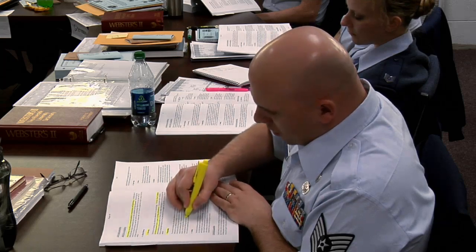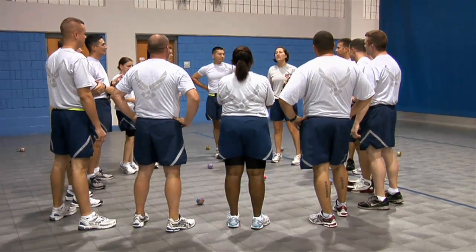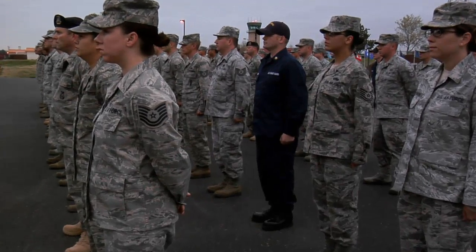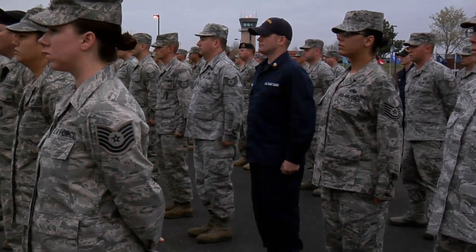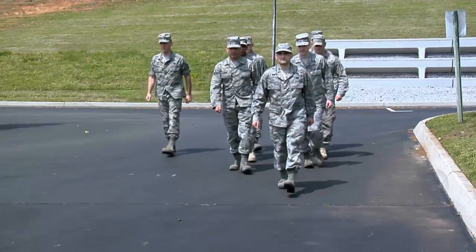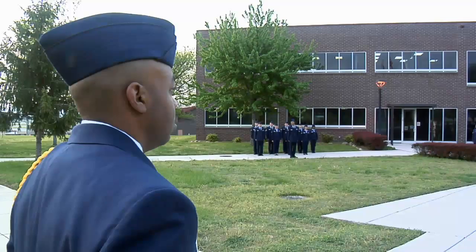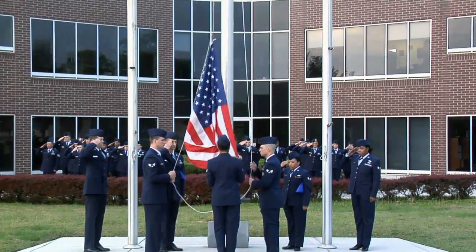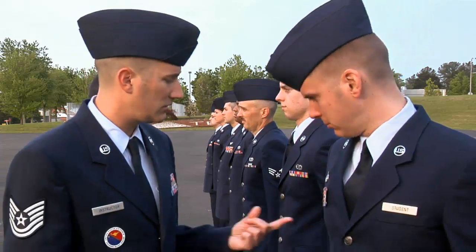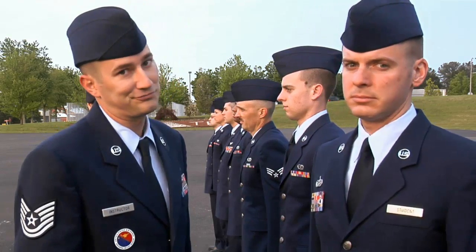At McGee-Tyson, it isn't all classroom and book learning. Students are taught skills for the real world, for both military and civilian careers. However, there are some that are specific to the military. Drill and ceremony is a good way to get leaders to practice leading. Reveille and retreat are part of the coursework here. And to reinforce the standards of appearance that NCOs need to know, there will be the occasional uniform inspection.